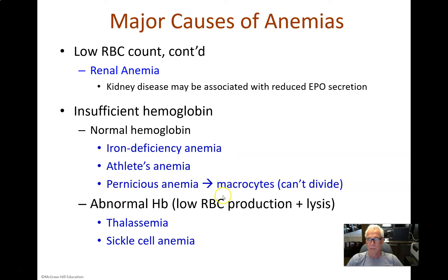Pernicious anemia is a serious condition particularly affecting the elderly. To absorb vitamin B12, you need a peptide called intrinsic factor produced by gland cells in the stomach. Intrinsic factor allows intestinal epithelial cells to take up vitamin B12; without it, you can't produce adequate red blood cells, resulting in pernicious anemia. Macrocytes are abnormal oversized red blood cells that occur when cells can't divide properly. Thalassemia is another genetic disease involving a mutation in one of the globin chains, effectively missing one type of globin — resulting in very pale, fragile red blood cells with abnormal hemoglobin that are prone to lysis.